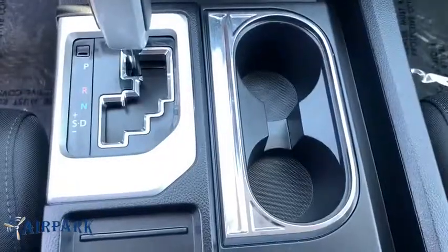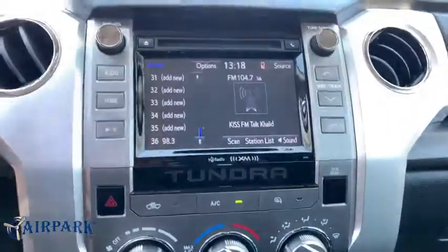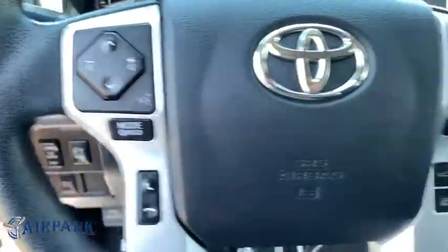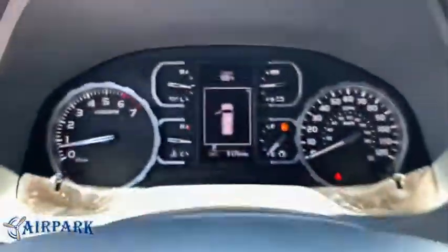Sirius satellite radio, overhead console, tachometer, tilt steering wheel, driver vanity mirror, and front reading lamps. This isn't just a vehicle — it's an experience, so stop in for a test drive today.